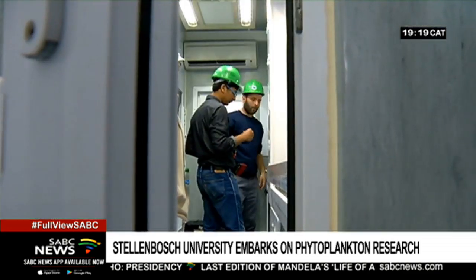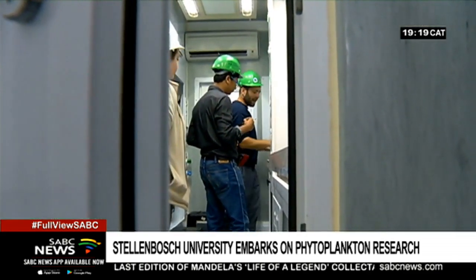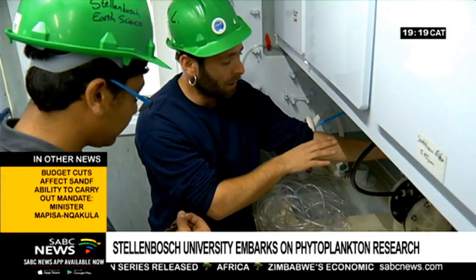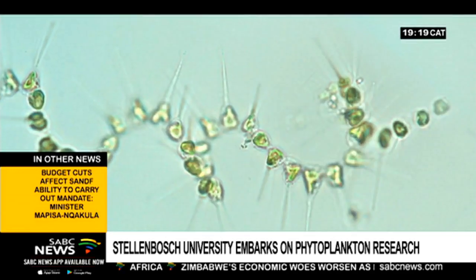Scientists will test how phytoplankton reacts to trace metal. Just like humans need metals such as iron for growth, so too does phytoplankton for its development.